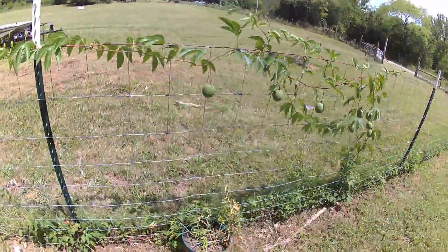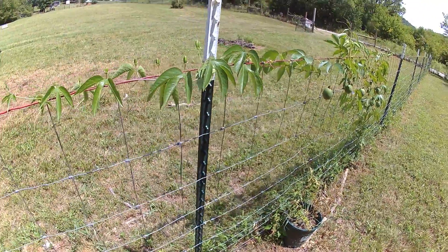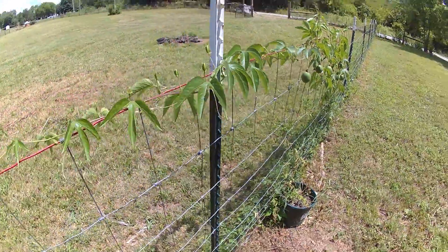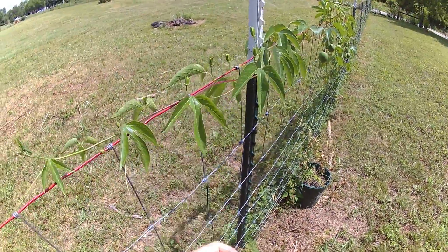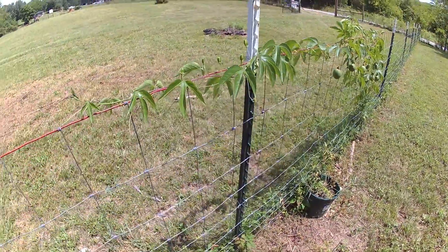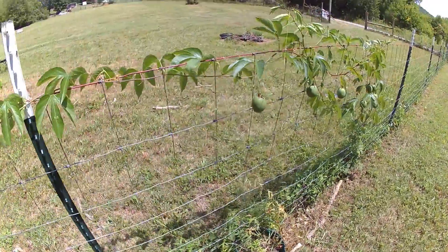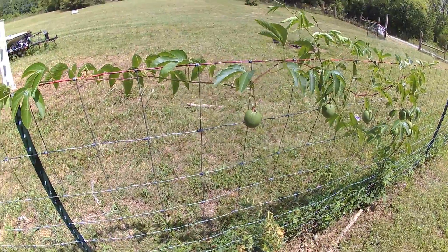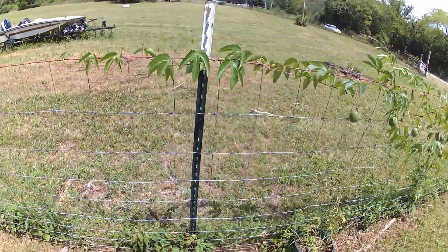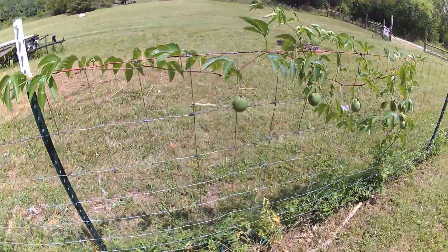But this plant has quite a few medicinal properties, the main being a calming effect. So you can take the leaves and you dry them in a dark, semi-cool place. And you can turn them into a tea. It's a pretty earthy tasting tea.